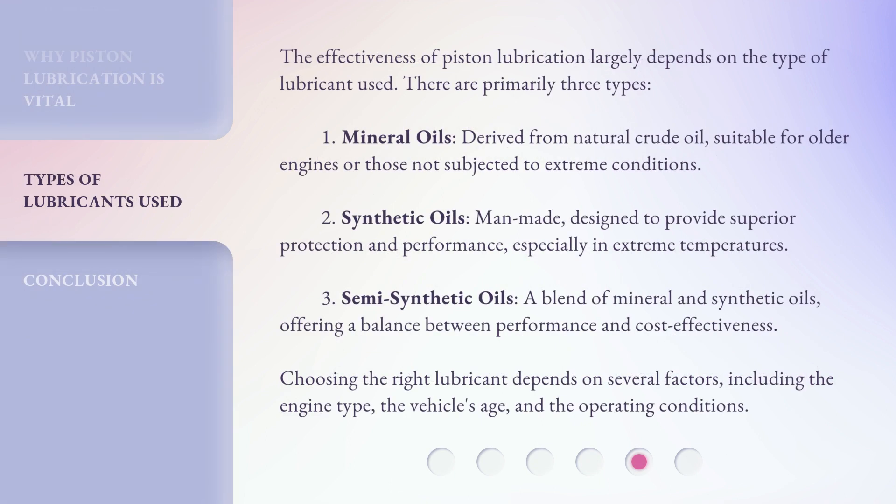The effectiveness of piston lubrication largely depends on the type of lubricant used. There are primarily three types. First, mineral oils — derived from natural crude oil, suitable for older engines or those not subjected to extreme conditions. Second, synthetic oils — man-made, designed to provide superior protection and performance, especially in extreme temperatures. Third, semi-synthetic oils — a blend of mineral and synthetic oils, offering a balance between performance and cost-effectiveness. Choosing the right lubricant depends on several factors, including the engine type, the vehicle's age, and the operating conditions.